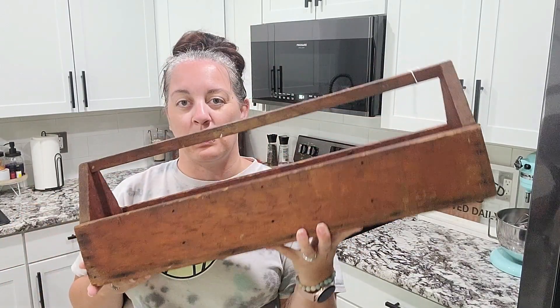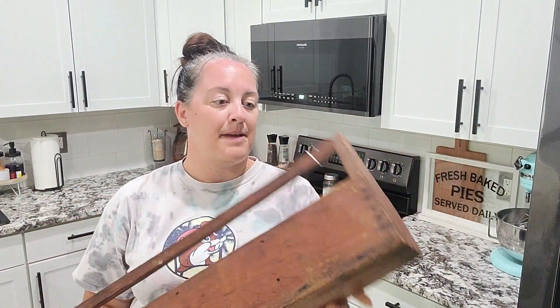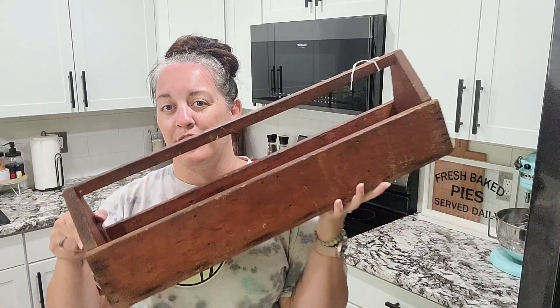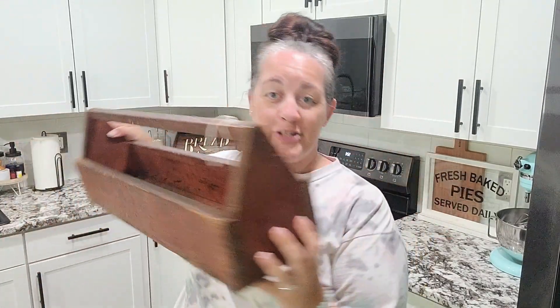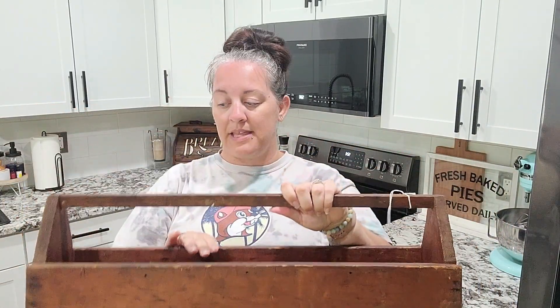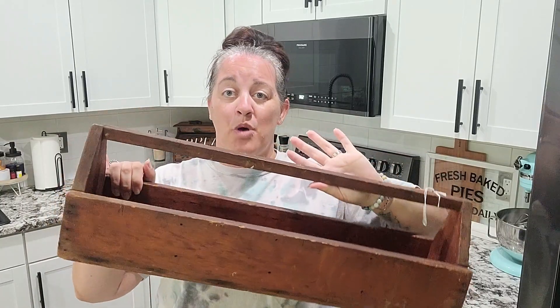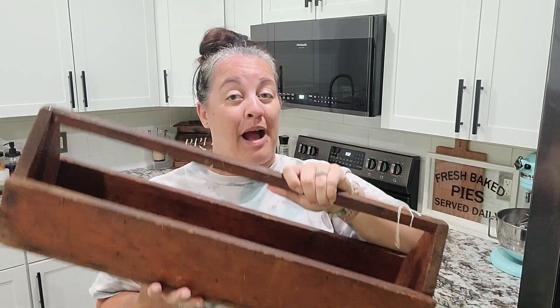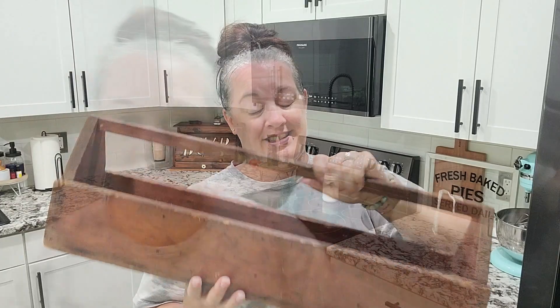Next I picked up this old toolbox — this is a handmade, hand-carved toolbox. I don't know the era or anything like that, but it was $35. It's very large. I have been on the hunt for one of these for quite some time. I have ideas for a centerpiece with maybe some flowers or candles. I probably won't use this in the decor today, but make sure you're subscribed because I will be using it probably for fall and definitely for Christmas.